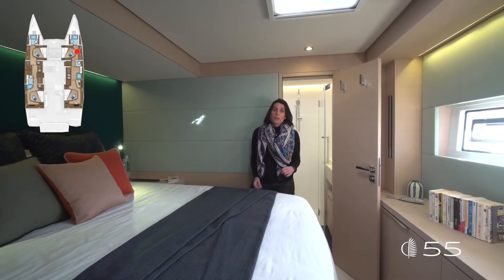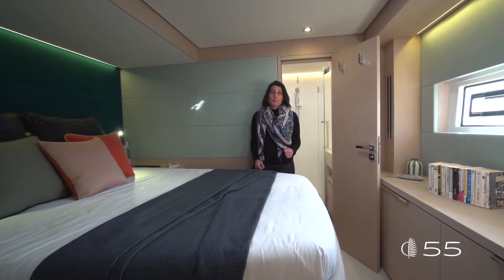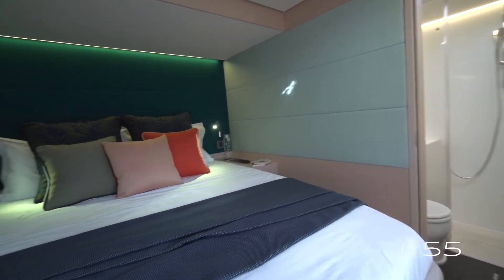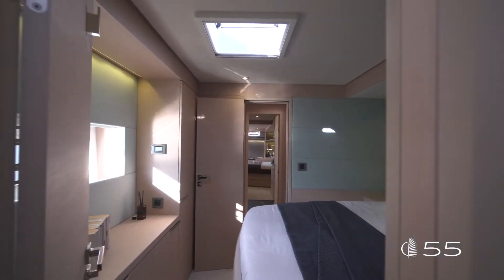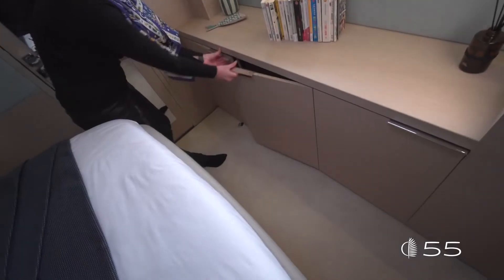The forward starboard cabin features a symmetrical layout to the port cabin — a slightly smaller volume but always a nice wardrobe at the back, outboard storages, and smart drawers underneath the bed.